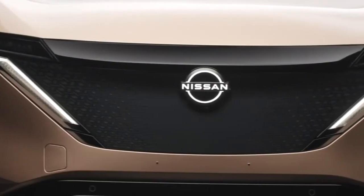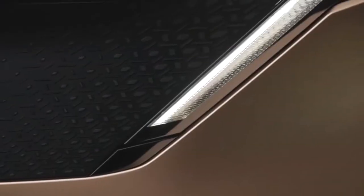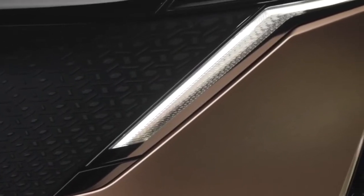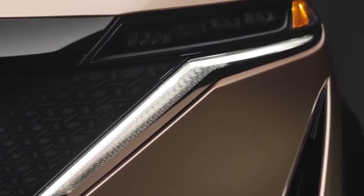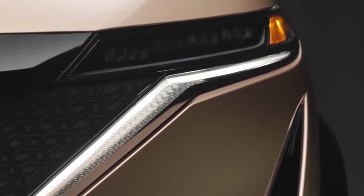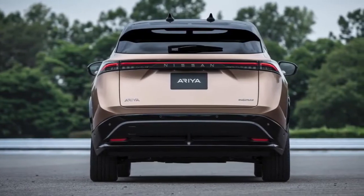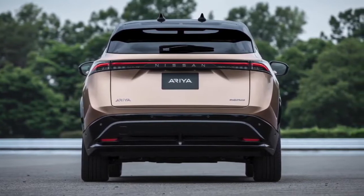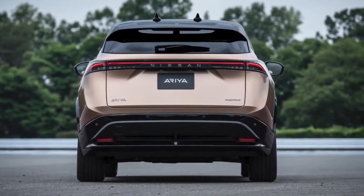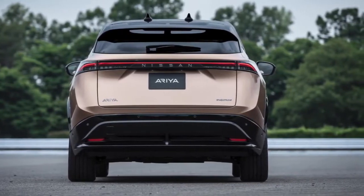The front of the vehicle is elegant and fresh, highlighted by a reimagined grille. Thin LED headlamps constructed with four mini projectors are used to reinvent Nissan's signature V-Motion design. The rear of Ariya is equally striking, characterized by a steeply raked roofline that blends flawlessly into the rear deck. Rear fender flares and a high-mounted wing signal Ariya's powerful EV capabilities.